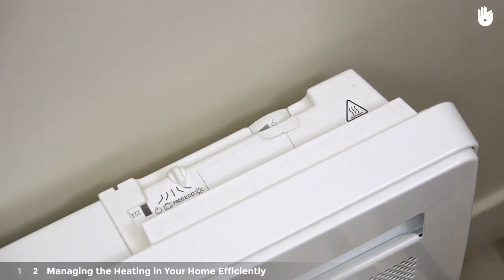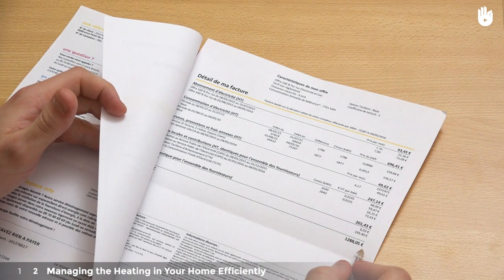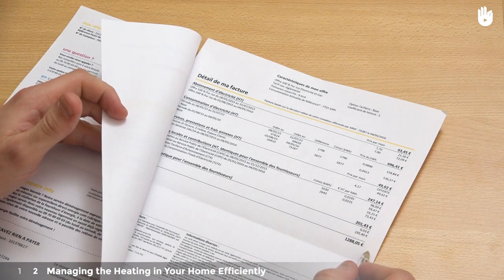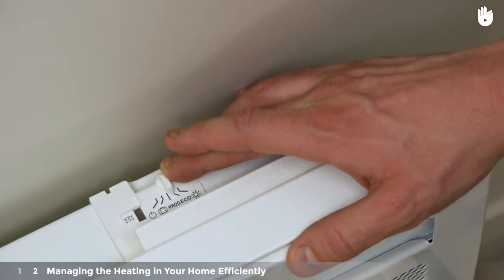Secondly, managing the heating in your home efficiently. Managing your heating properly can help you make considerable savings on your heating bills. By lowering your room temperature by 1 degree Celsius, you could save 7% on your energy bill.